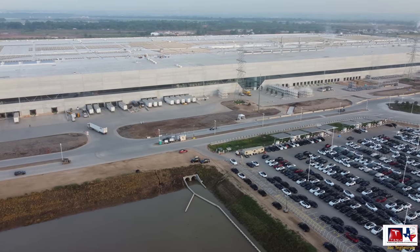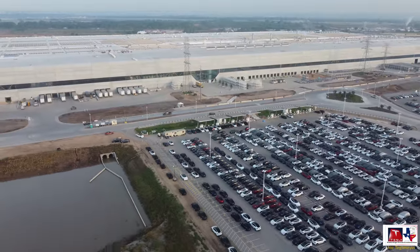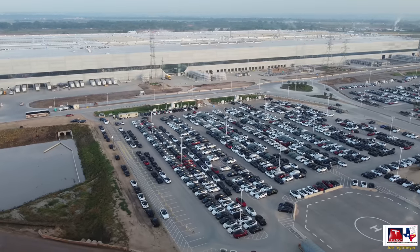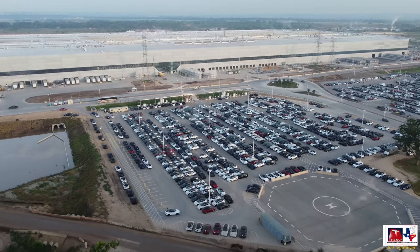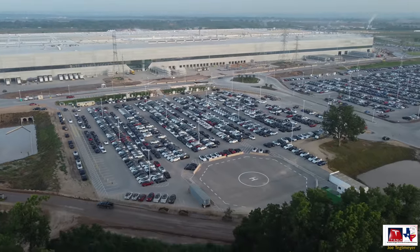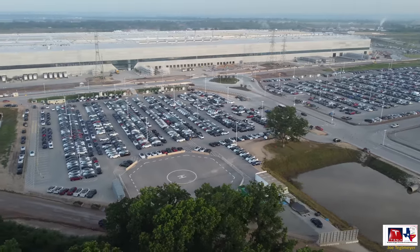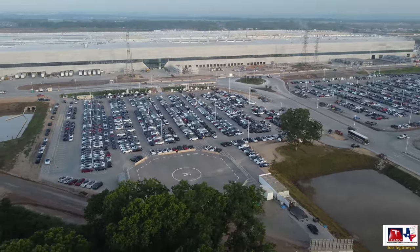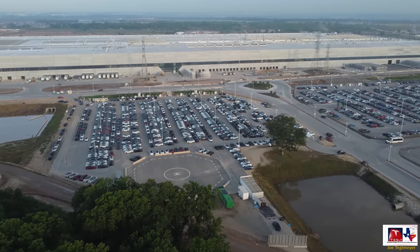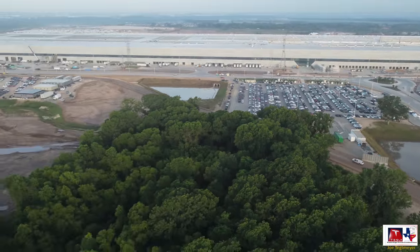As we get closer to the testing and calibration lot, this is where the vehicles we saw coming out of the end of line on the west side of the building are delivered. There's a test track — you can see a Model Y driving on it right now — where they have rumble strips and do some additional testing. Then the cars are put into queue for supercharging and final checkouts, and are moved over to the new car staging and transportation lot. At the bottom right of the screen, we see what looks to be a Model Y being positioned to go up onto that turntable for the wind tunnel, which is a very interesting thing to see.